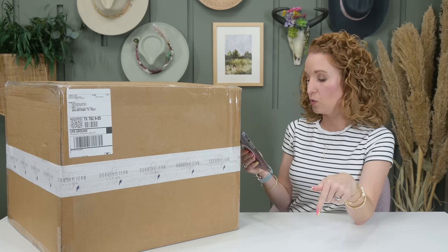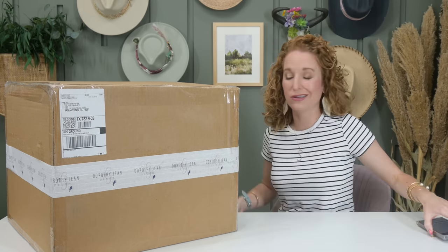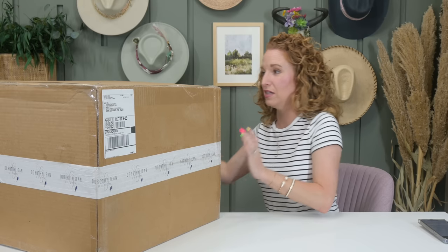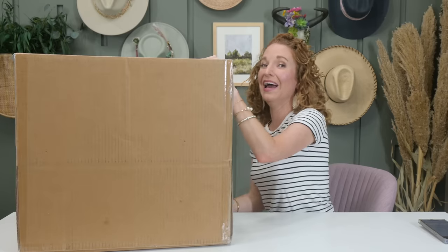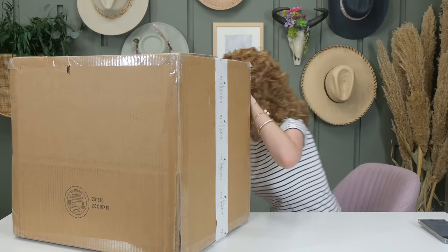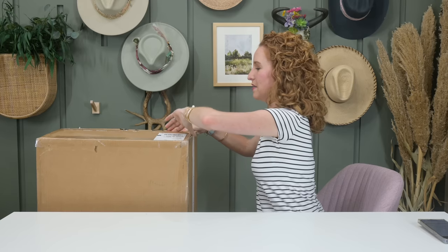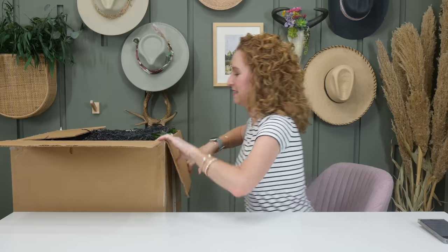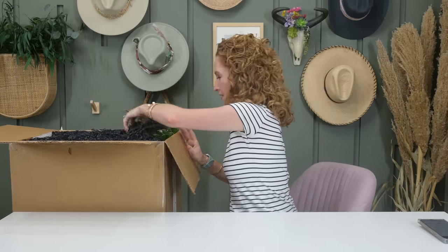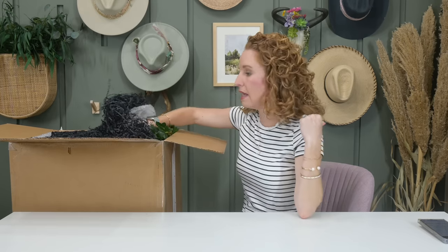I'm going to dive in. I might have to stand up to bust this open because it's on its side. I don't know if I can put this on my stool — it might still be too tall. I can see greenery on top. Normally I'd tilt the box to show you, but this isn't going to work this time, so let me pull some of the packing materials out into my recycling bin and then we're going to dive in.